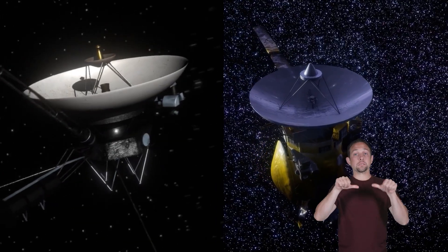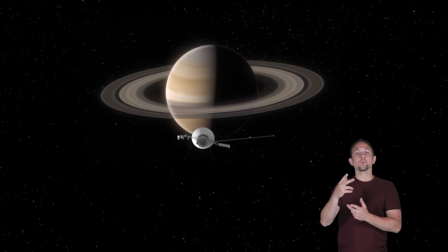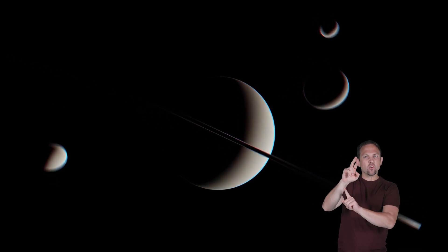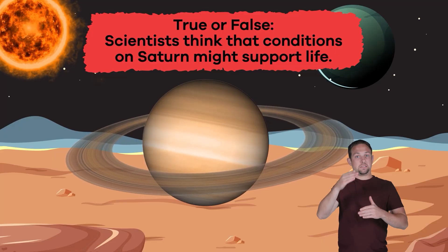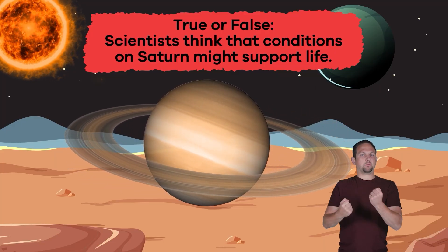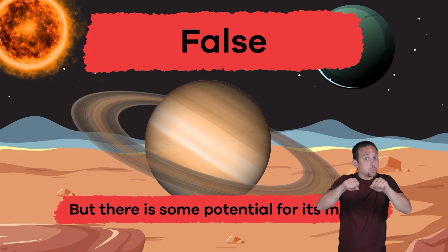Scientists use special spacecraft like Voyager and Cassini to study all of the interesting characteristics of Saturn and its moons. True or false: scientists think that conditions on Saturn might support life? False — but there is some potential for its moons.